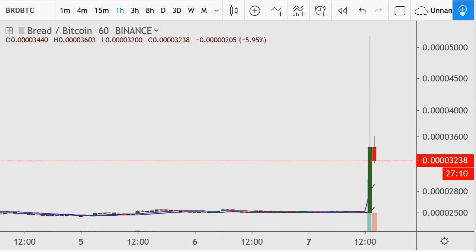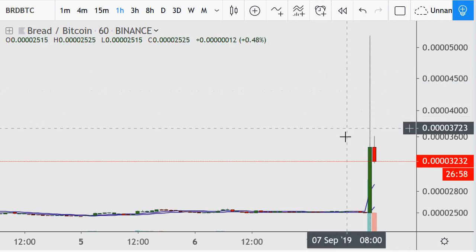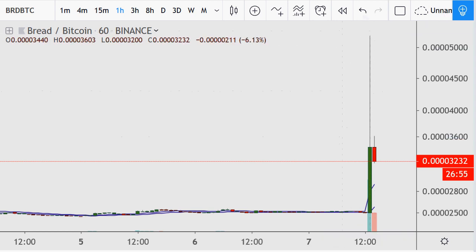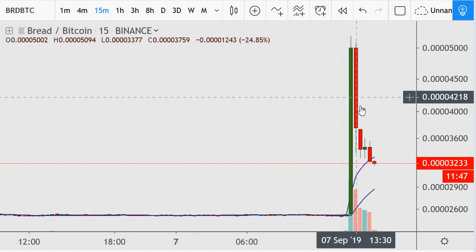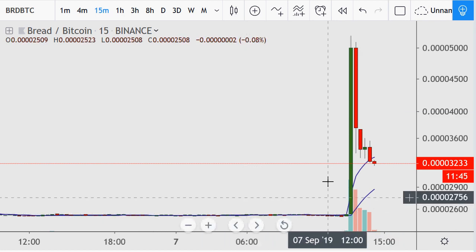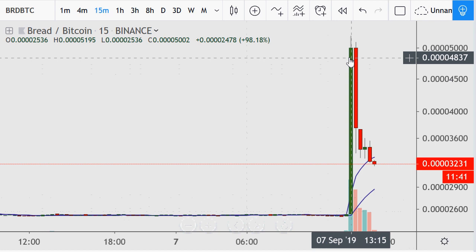Looking at the single-hour chart, it is 2:32 or 1400 hours as I'm doing this. The previous 1300-hour period was up 37 percent when all was said and done, but near the top it was close to 100 percent. On the 15-minute term using log scaling, this chart is just crazy — you can see it doing nothing and then spiking up 98 percent in one 15-minute period.